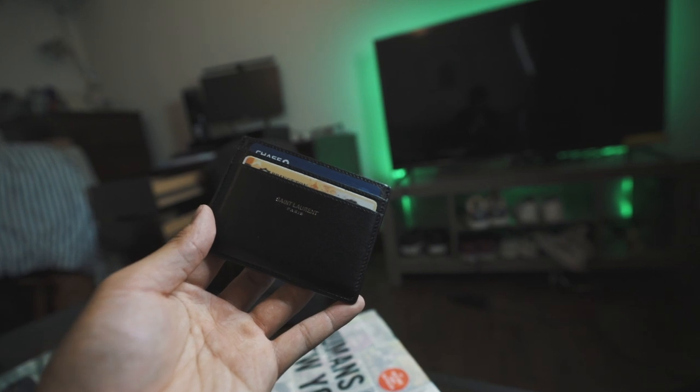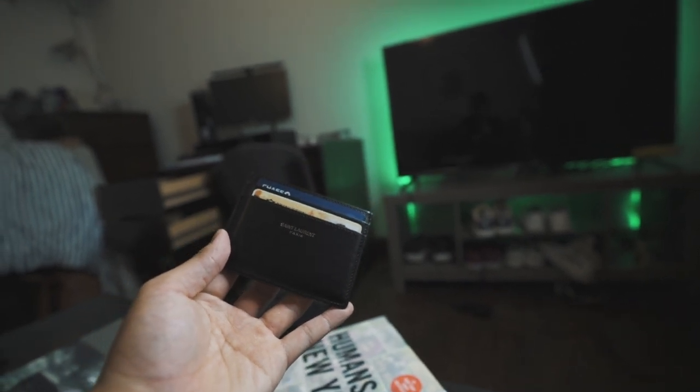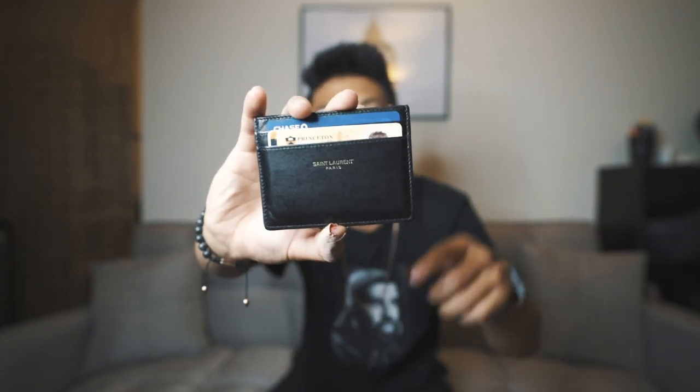The next most important thing as a college student is your wallet. Wallets are super important for keeping cash, cards, and your student ID — your prox card — which you need every single day to get into buildings, dorms, and swipe for food. I carry mine in a Saint Laurent leather card holder that I bought in Paris over the summer. It's really nice leather with that gold Saint Laurent branding. I keep my prox, debit card, credit card, and driver's license in it.